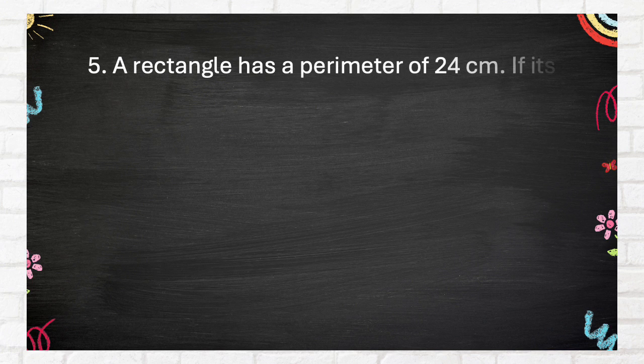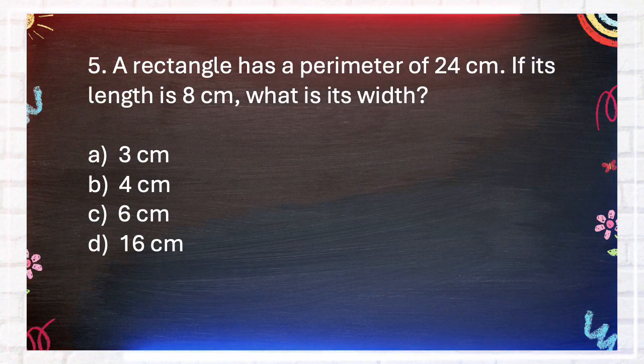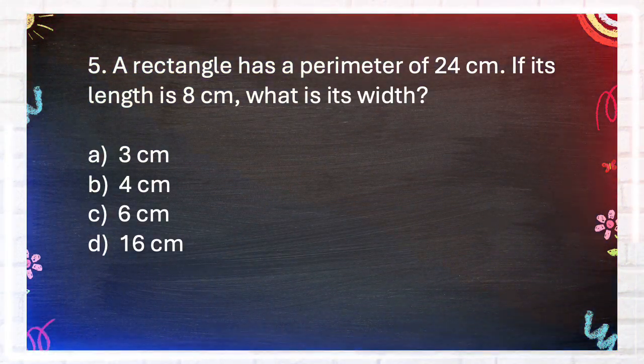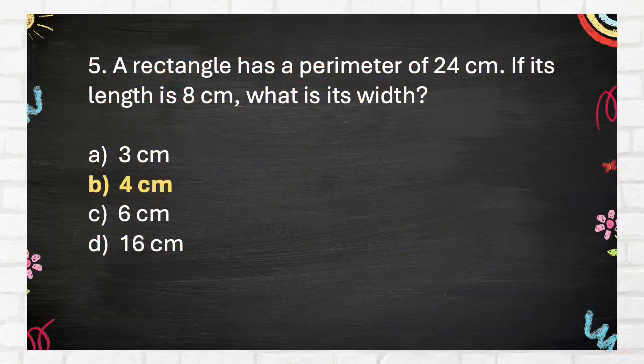Question number 5. A rectangle has a perimeter of 24 centimeters. If its length is 8 centimeters, what is its width? A. 3 centimeters, B. 4 centimeters, C. 6 centimeters, D. 16 centimeters. The answer is B. 4 centimeters.